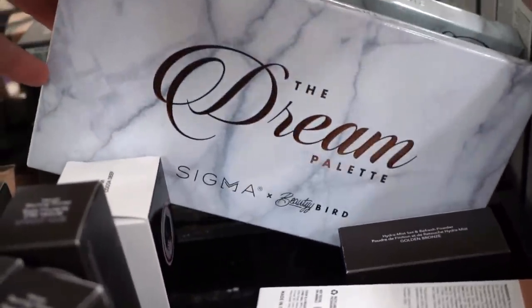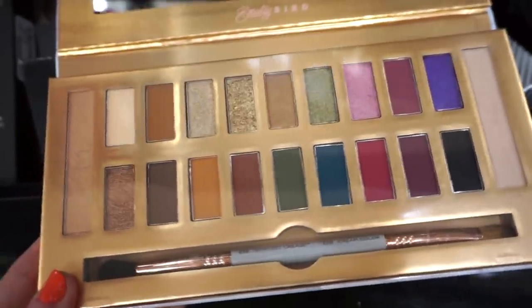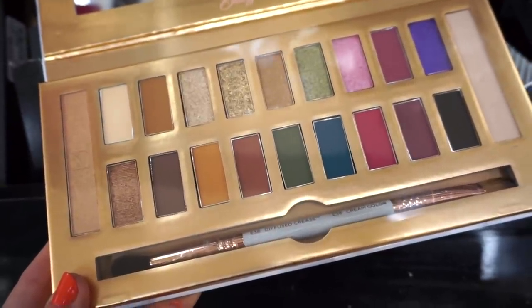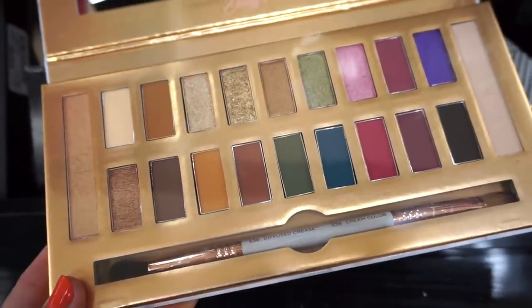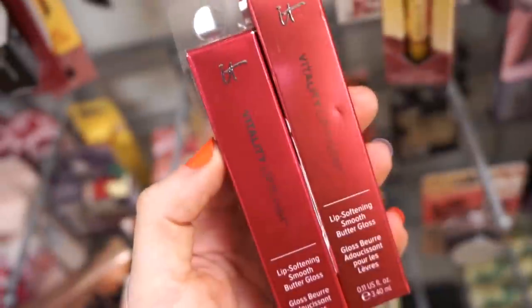Back in this section they have a Sigma palette in collaboration with Beauty Bird — so cool, we don't really find Sigma often here. It's $24.99 and the palette is really really pretty. We get a bunch of shadows from neutrals to pops of color, plus a dual-ended brush. Sigma brushes are beautiful and their shadows are also really nice, so if this floats your boat, they have it here for $24.99.